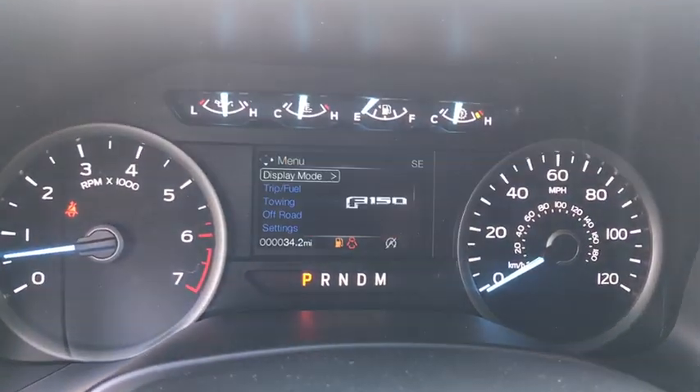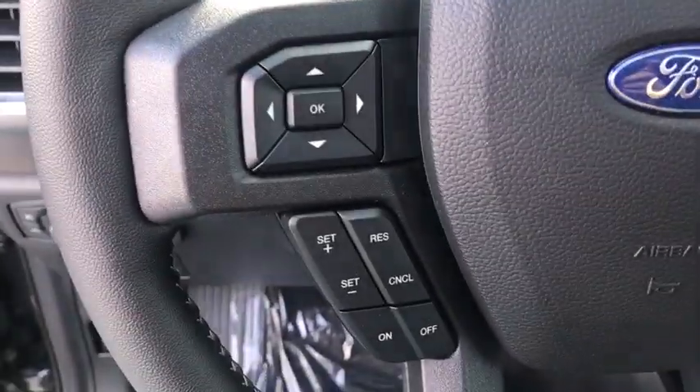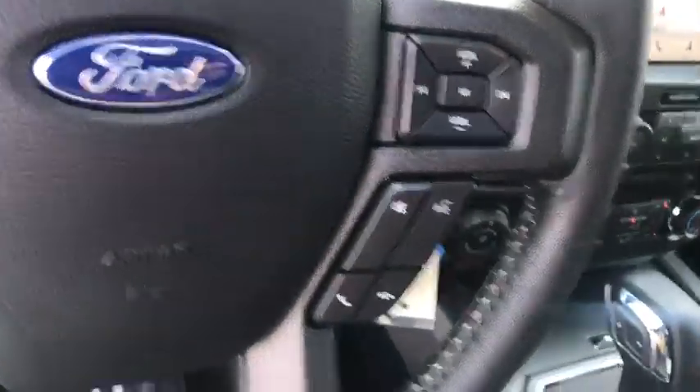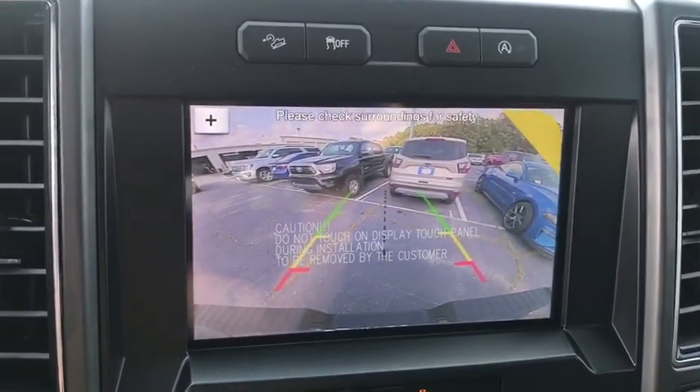Power windows, fog lights, security system, electronic stability control, compass, heated front seats, brake assist, tachometer, remote keyless entry, panic alarm, and tilt steering wheel.